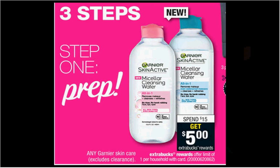The Garnier is on sale. When you spend $15, you'll get $5 back as an Extra Care Buck. If you get two of the micellar cleansing waters that are $8.99, use two of the $3 off coupons from today's Red Plum. You'll pay $12 out of pocket, get the $5 back. It'll be like getting each thing for $3.50.